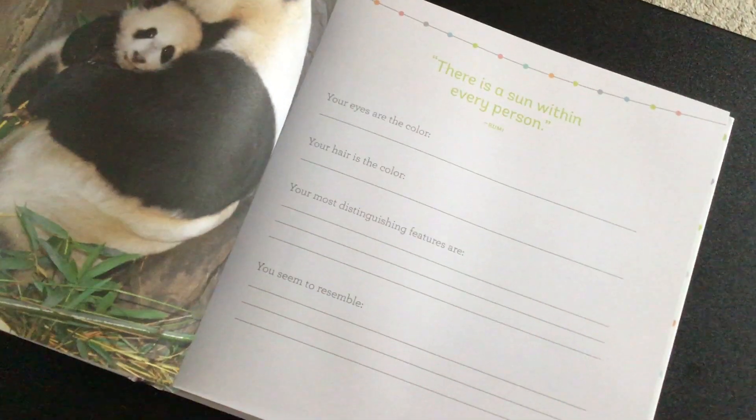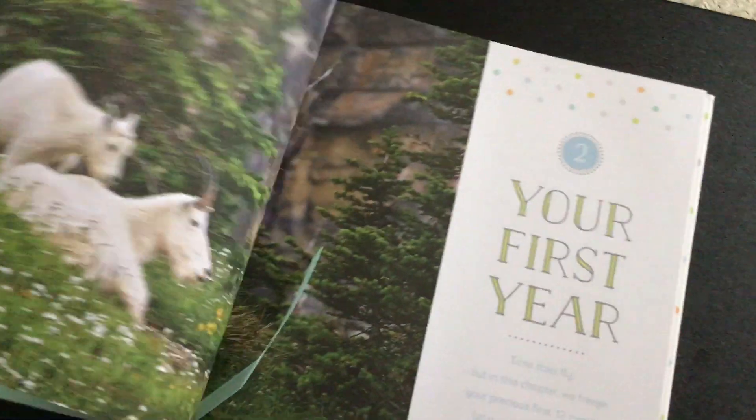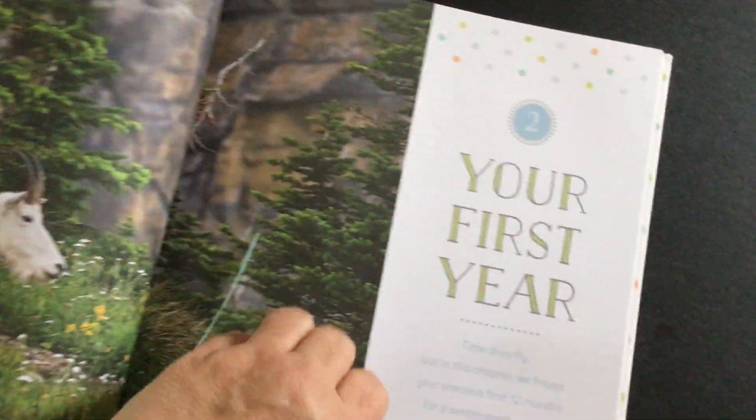The color of your eyes, the hair color, distinguishing features. Lots of places to put photos. I'm doing this video with an iPad, so hopefully it's coming out okay — I'll have to check it out.